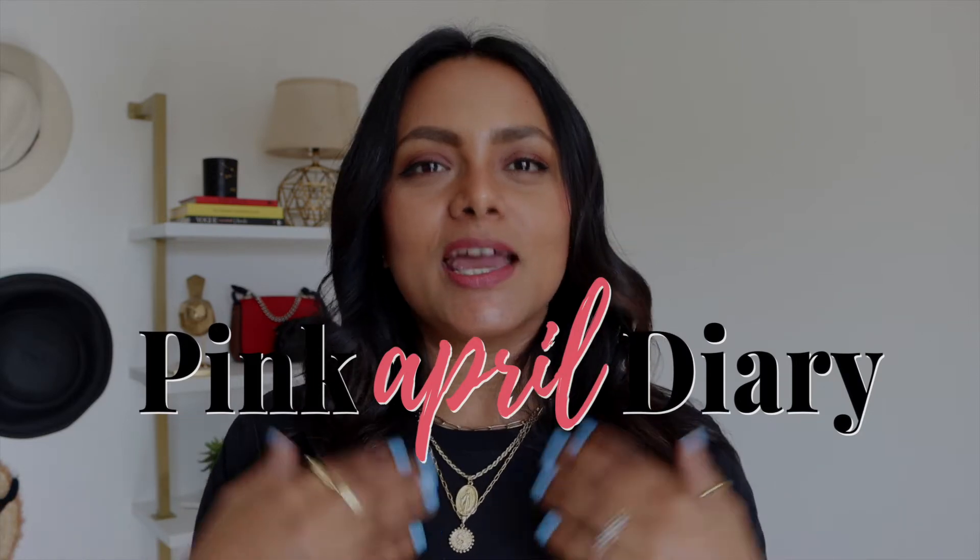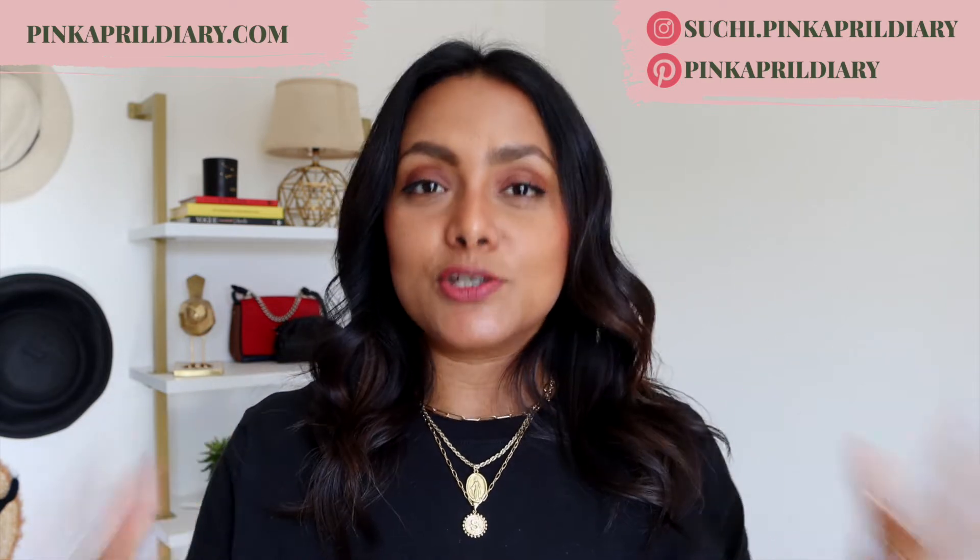Hello ladies, I am Suchi and welcome to Pink April Diary, a style channel dedicated to making it easier for you to get dressed and look stylish every day, even if you have a busy lifestyle. In today's going out outfits video, I'm sharing some easy to put together casual yet chic date night outfit ideas. The idea behind this lookbook is to create looks that you can take from daytime to nighttime, or also wear for daytime dining out events. All of the items I'm using are really versatile — you can mix and match them with other pieces in your everyday looks.